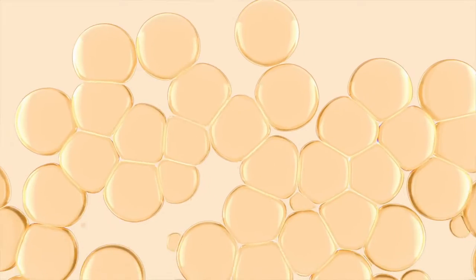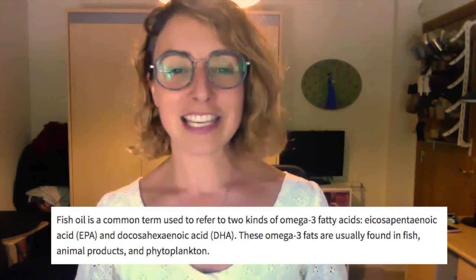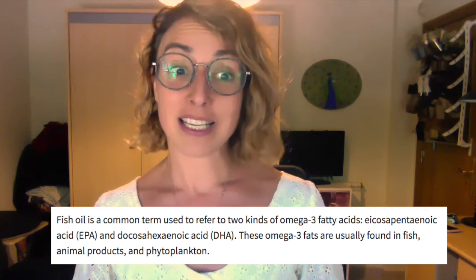Next I want to talk about fish oil. I can tell you right now, every time I've taken it, it's really horrible. I hate having to burp up that cod liver flavor — it's pretty gross. But there are two kinds of fish oil. When we're talking about fish oil, we're talking about omega-3 fatty acids — these are EPA and DHA — and they're usually found in fish, animal products, and phytoplankton.